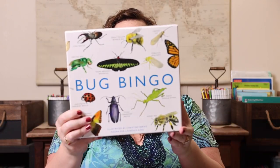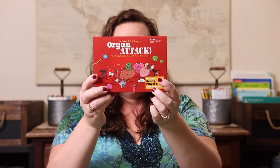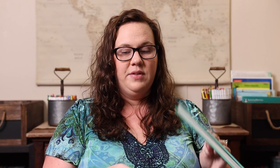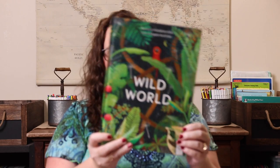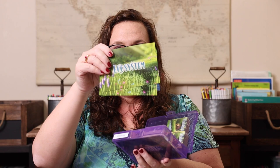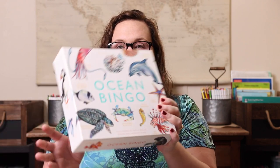Next up we have science. We have 'The Book of Brilliant Bugs' along with Bug Bingo. We have 'Explore the Human Body' along with Organ Attack. We have 'The Magic and Mystery of Trees' along with Matcha Leaf. We have 'Wild World' along with the game Ecosystem. And last, we have 'Earth's Incredible Oceans' along with Ocean Bingo.